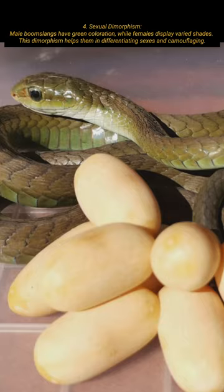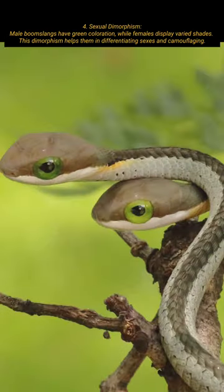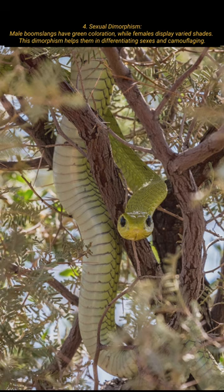Male boomslangs have green coloration, while females display varied shades. This dimorphism helps in differentiating sexes and camouflaging.